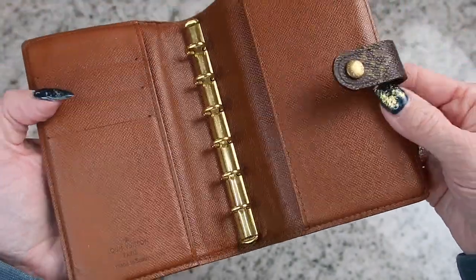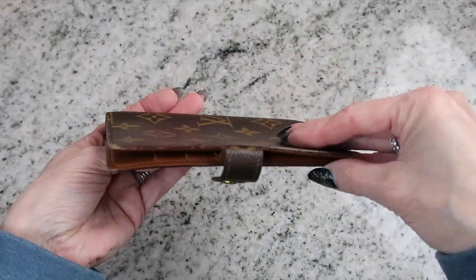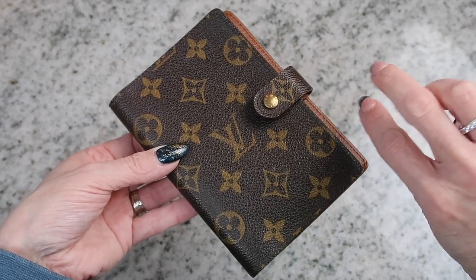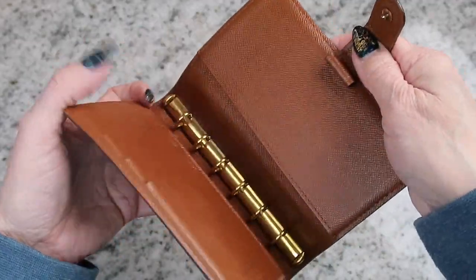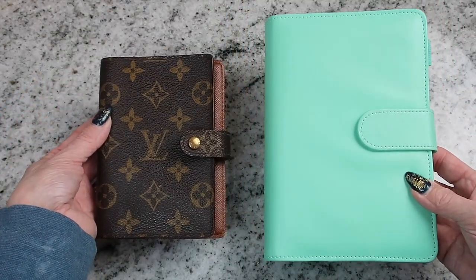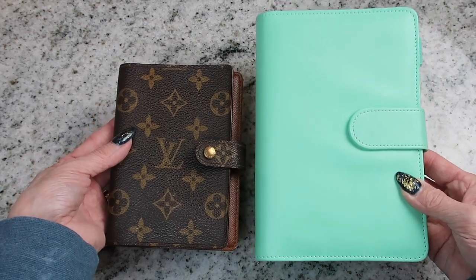I have ordered some inserts as well. This is going to be my daily cash budget — I'm going to be keeping envelopes for groceries, gas, personal, and emergency in here. I did order the correct size because this is a smaller binder than my regular one. I forget what the sizes are, but this one is definitely smaller.